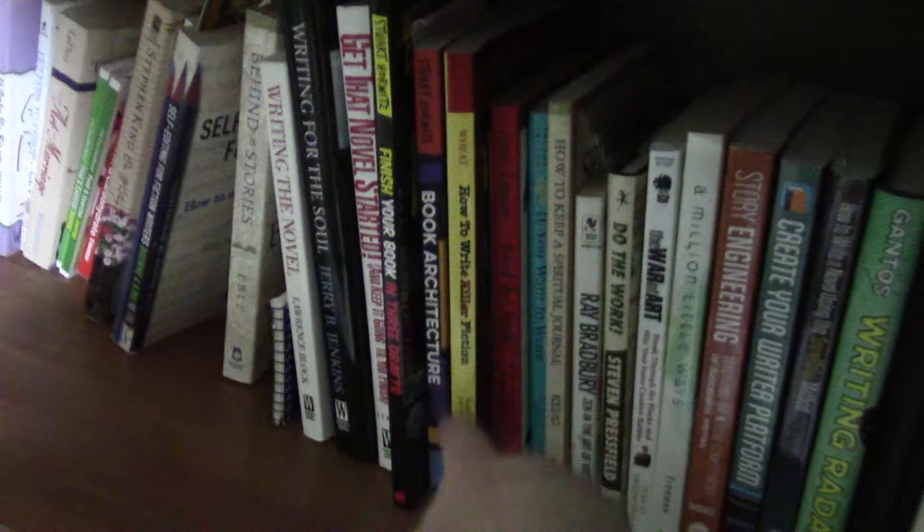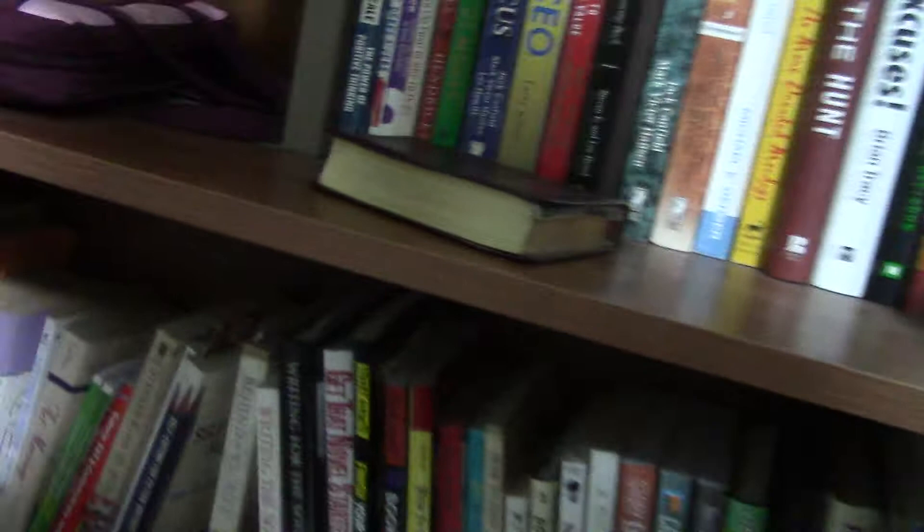One of my favorites: How to Write Killer Fiction by Carolyn Wheat. There's all kinds of good books here, and a lot of people recommend this one — Self-Editing for Fiction Writers. I also have Stephen King's On Writing. A lot of good books here.